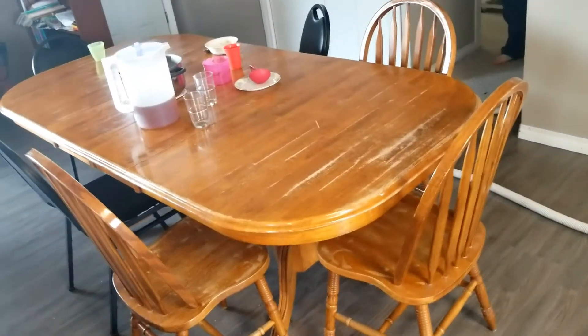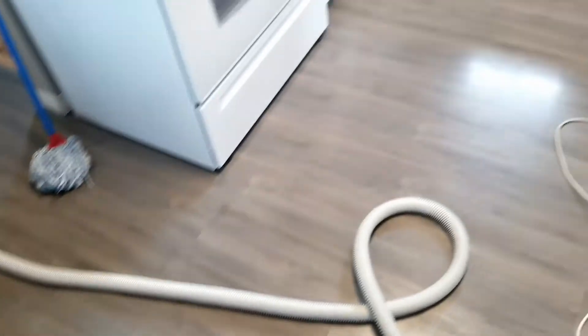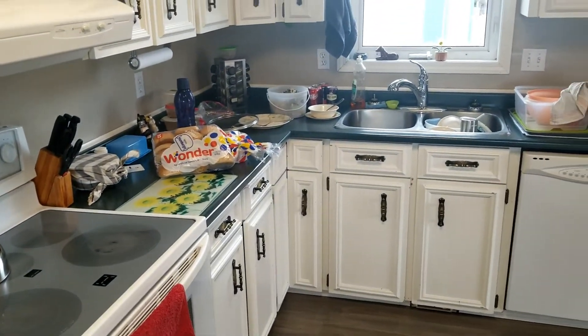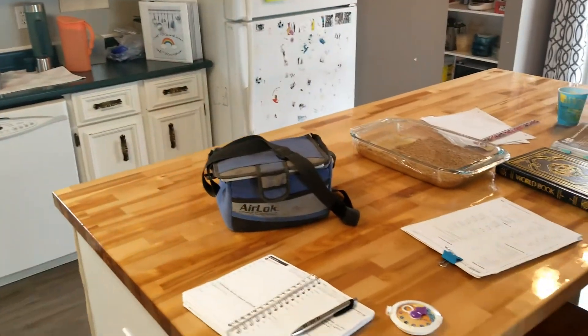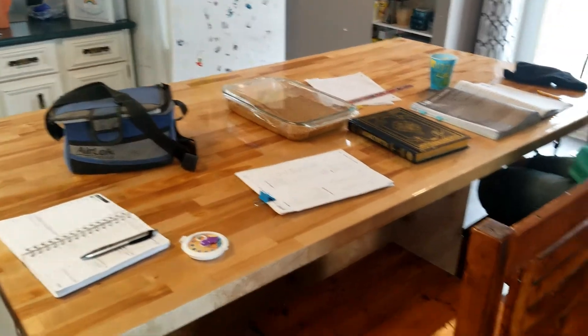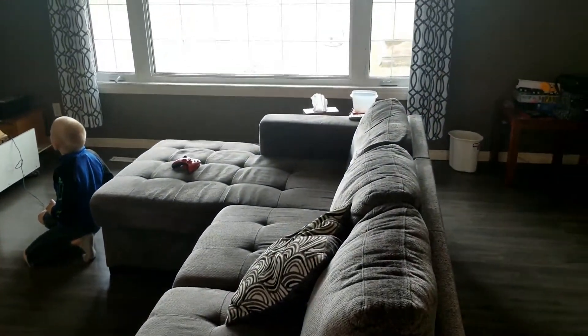Hey there everyone, welcome back to Lydia's Plate. So this video is going to be quite different. I'm just going to show you before and afters of my messy house. So here we are in the kitchen and there are dishes to be cleaned up — clean ones, dirty ones, everything. The kids had some work they were finishing up, some were playing because they were done.